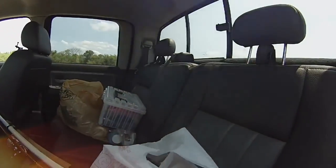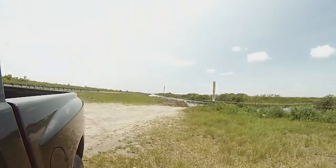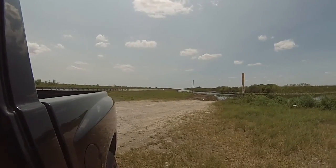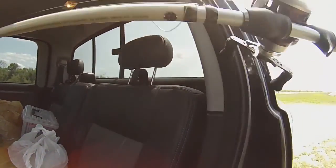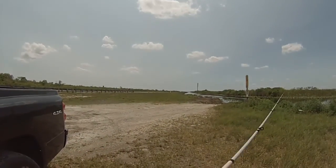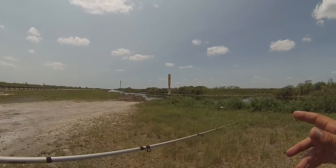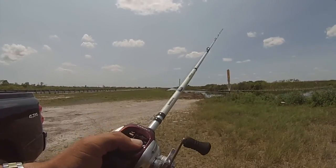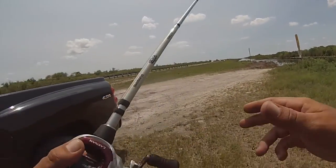I only brought three rods out with me. The area I'm fishing doesn't have a lot of trees, so I've got open area to swing. I'm a baitcast guy, and I'm bringing this Shimano baitcaster on a seven-foot-two medium-heavy rod with a real fast action tip. That setup lets me whip lures a lot farther — maximizing the distance I can cast to cover as much area as possible.